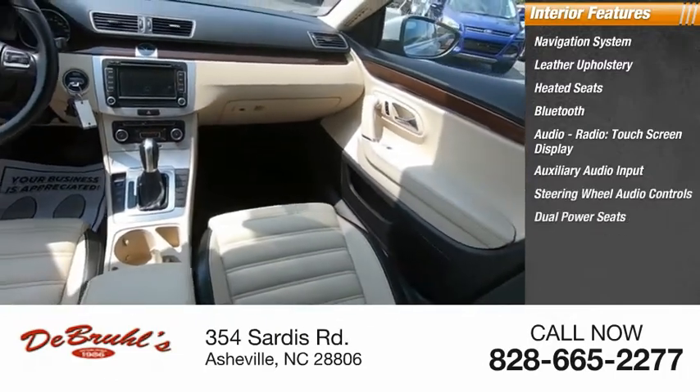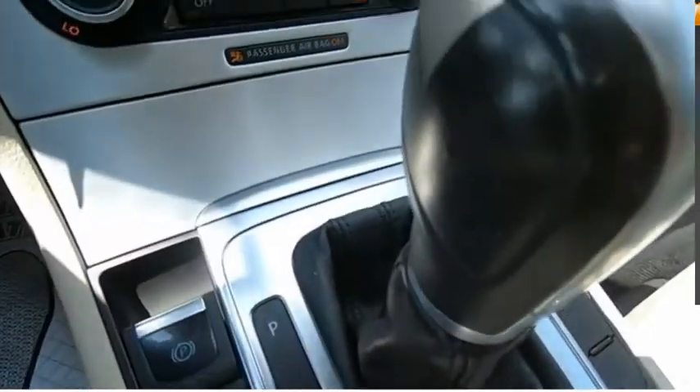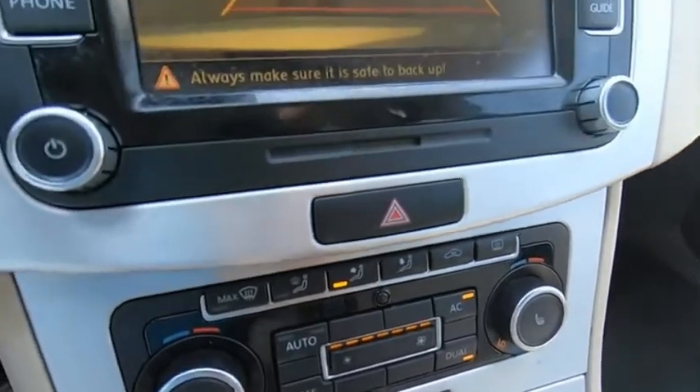Also featured are dual power seats, cruise control, and child safety locks. Searching for a dependable vehicle that looks great too? You found it — so stop in today.